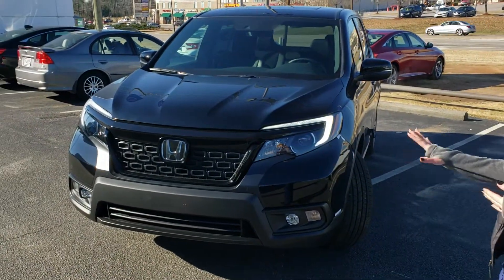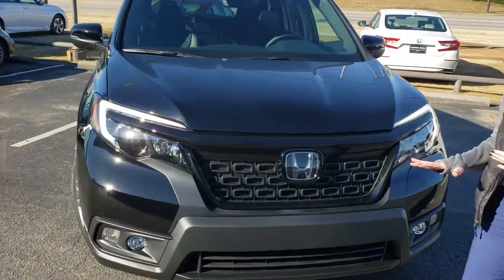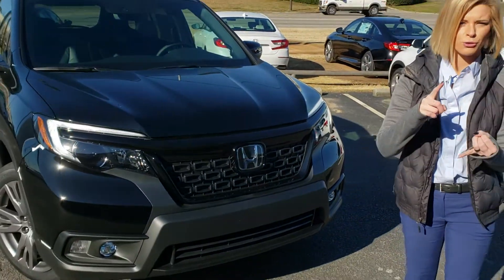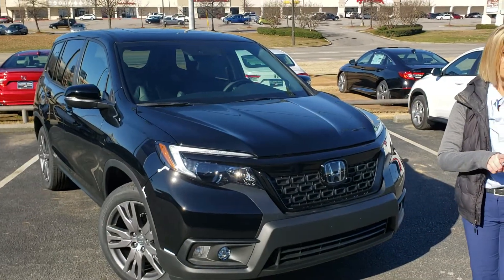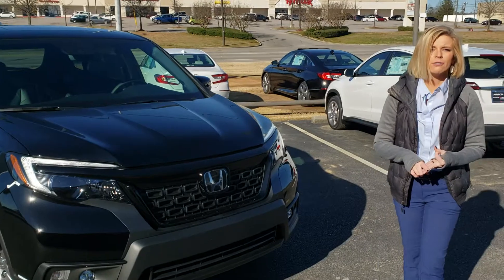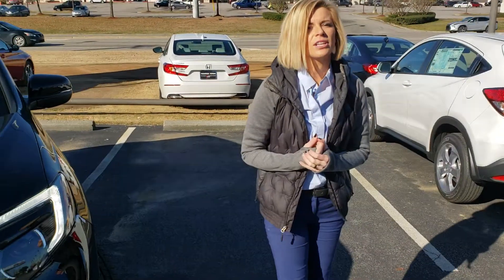With the Passport, it's a whole new redesign with higher ground clearance. You're going to have your full Honda Sensing suite on these vehicles: your adaptive cruise control, front crash mitigation, built-in lane keep assist, keeping you centered in your lane at all times. This trim level also includes blind spot monitoring, so if someone's going to pass you, you're going to know.